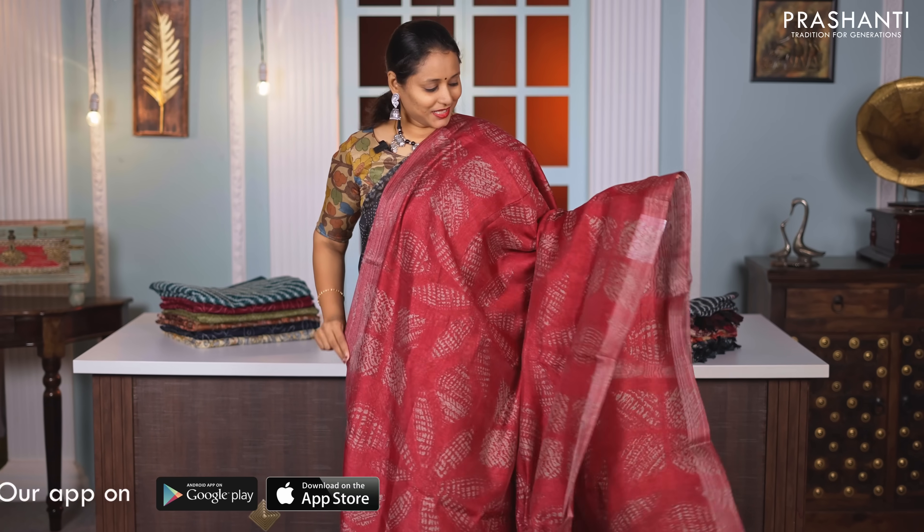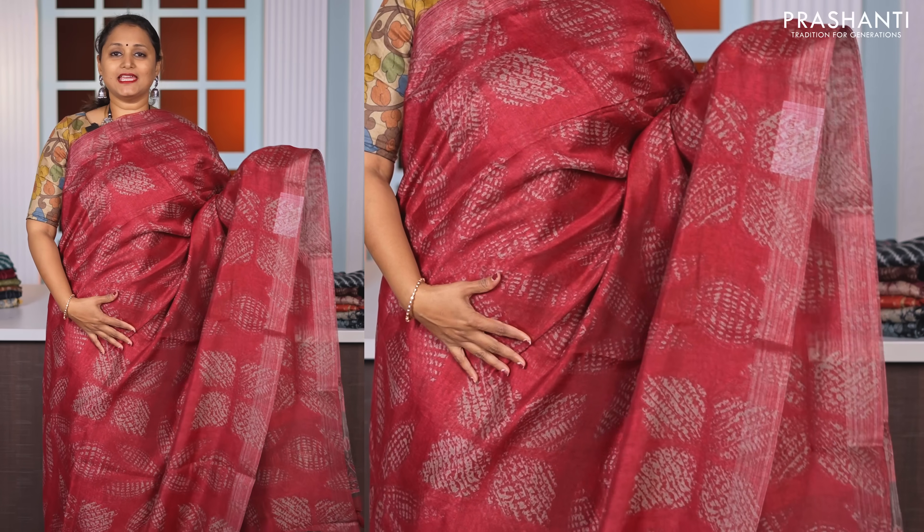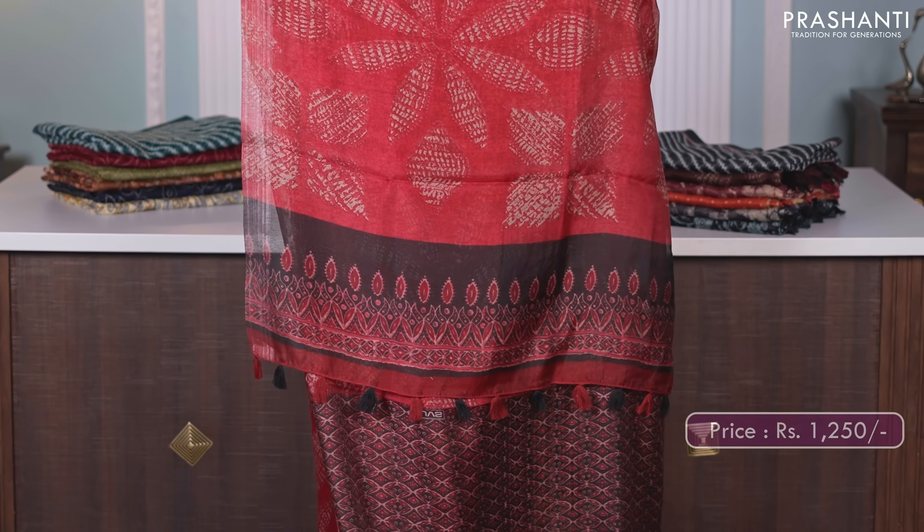Maroon — another pretty colour. Zari woven borders on either sides with very pretty tie and dye shibori style prints running all over the body. A beautifully printed pallu in ajrak style and a matching ajrak blouse, priced at Rs. 1250.